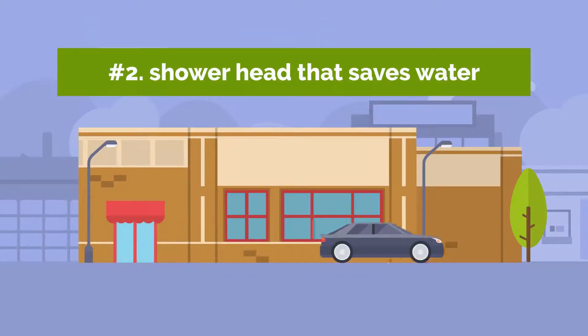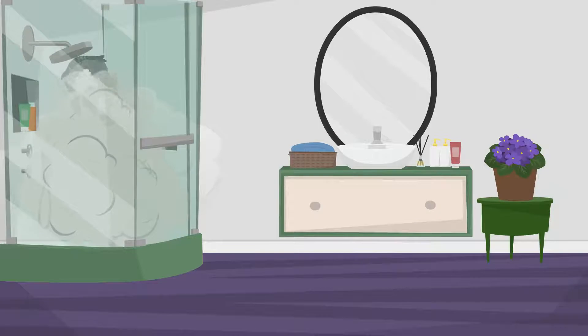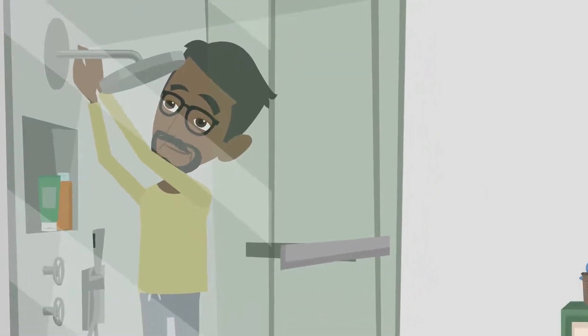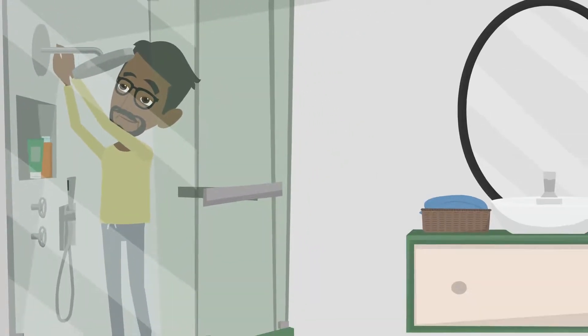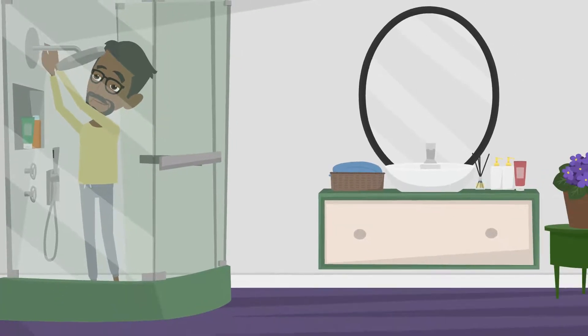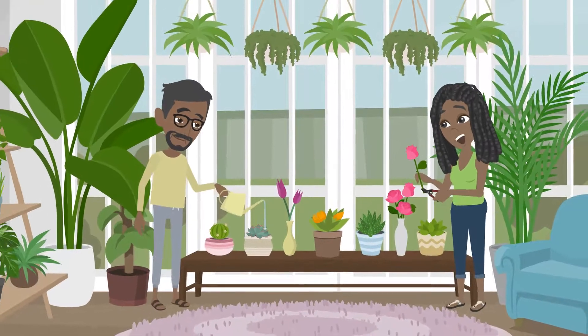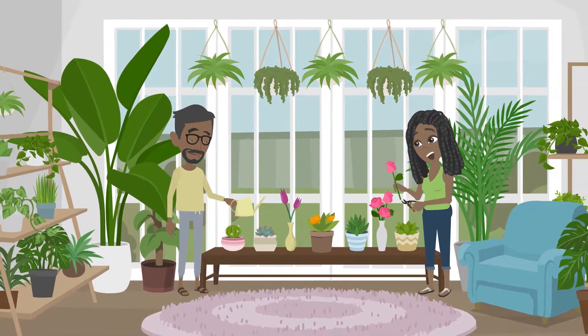2. Shower Head That Saves Water. A regular shower head sprays more water on you than is necessary to clean yourself. With each 7-minute shower, or around 2,500 gallons annually, a water-efficient shower head minimizes the quantity of water that passes through your hot water heater. The purchase should pay for itself in 10 months because less water is heated as a result, saving you both water and energy.